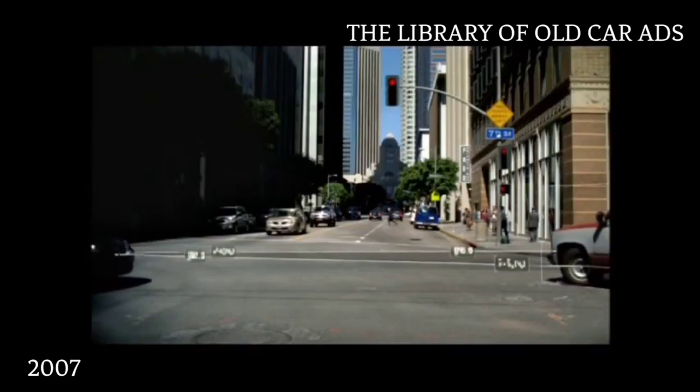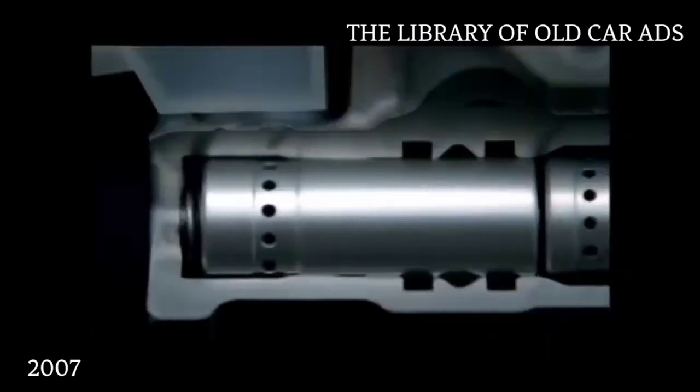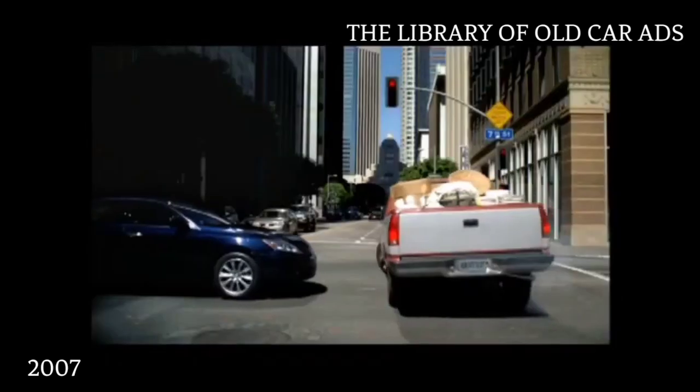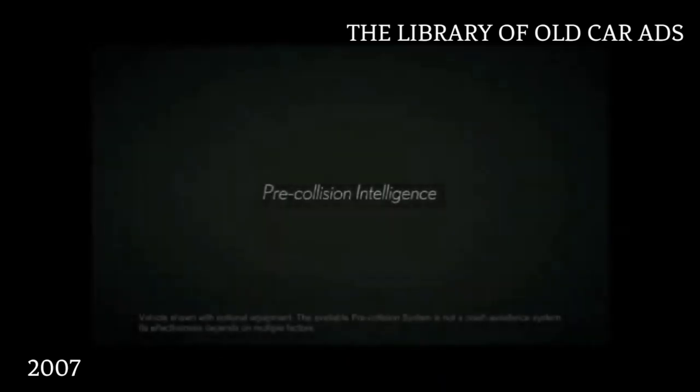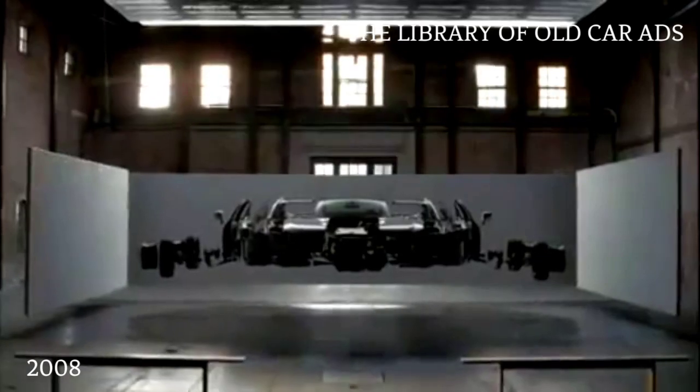This is the ability to recognize and react to a threat. This is the pursuit of perfection. The Lexus ES.